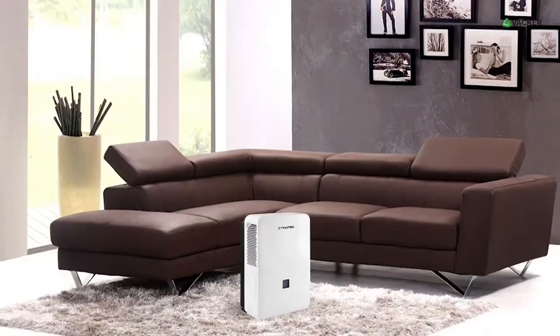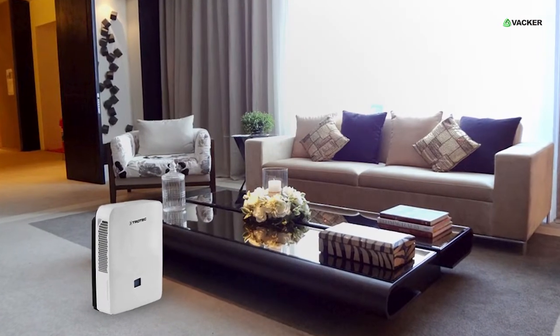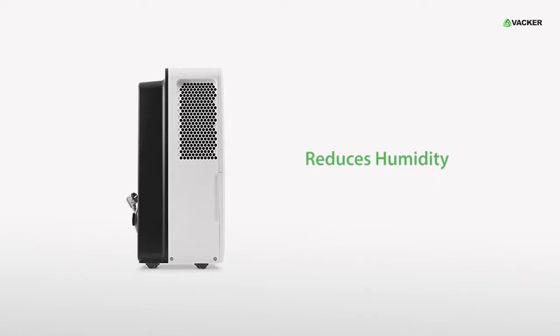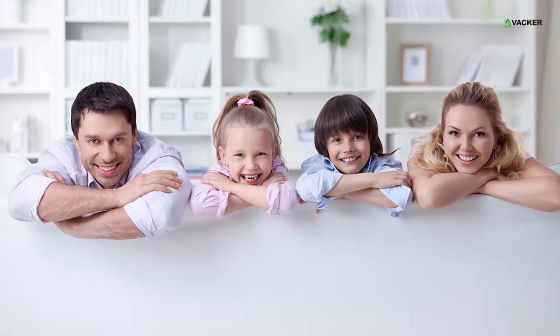TTK127E. This is the Comfort Series dehumidifier with exceptional dehumidification performance. It has a robust structure and reduces humidity up to a maximum of 50 liters per day. It gives you a comfortable living experience at a new level.